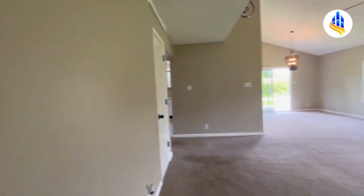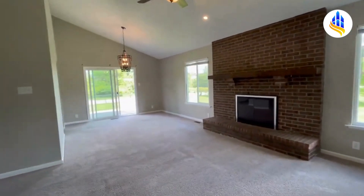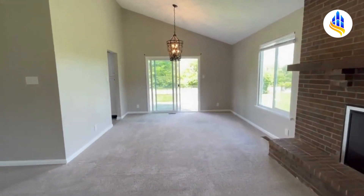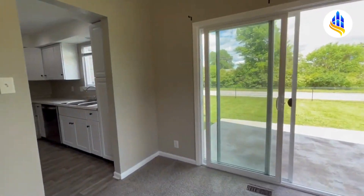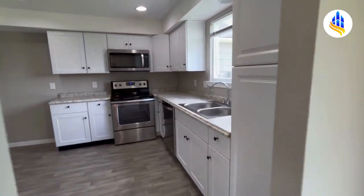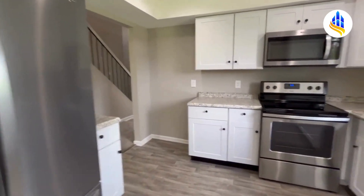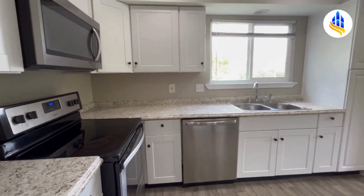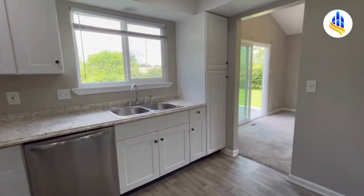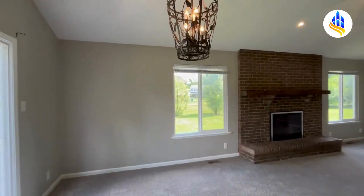Stepping back out into the great room — here is the living room and dining room combo. You've got a glass sliding door that leads out to the fully fenced-in backyard. Here's the kitchen: matching stainless steel appliances, white countertops — a very contemporary style, beautiful. There's lots of countertop space and lots of cabinet space. The formal dining area features a gorgeous chandelier.